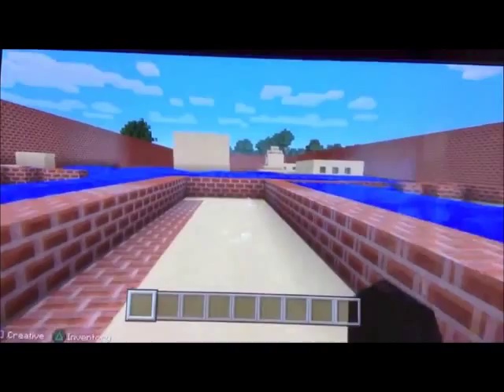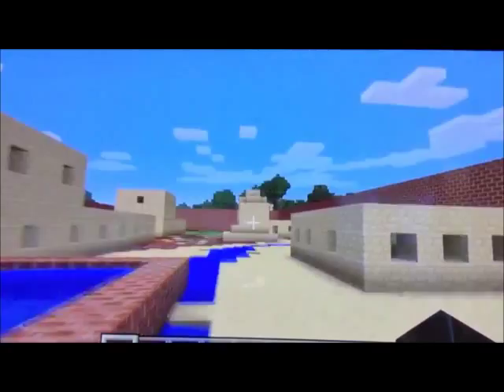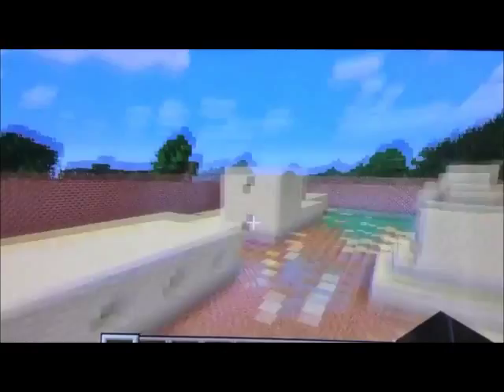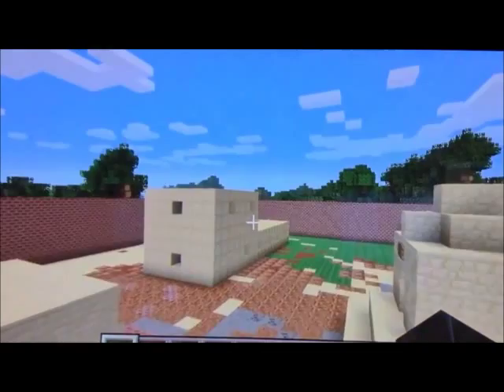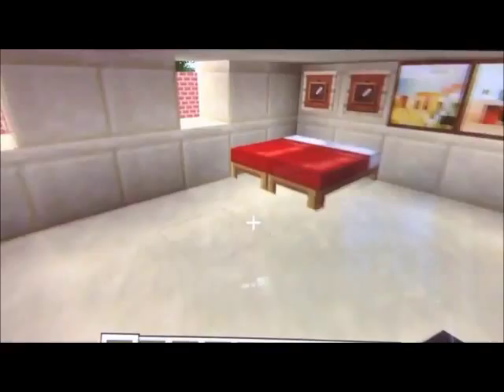We are now entering where the houses will be. To the right we have a lower class house and to the left we have an upper class house. This is the upper class house — it has two levels. On the bottom it has a slave's quarters, tables, and a bathroom. On the next level we have the master bedroom, decorations, and windows.